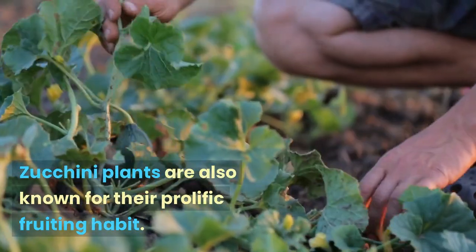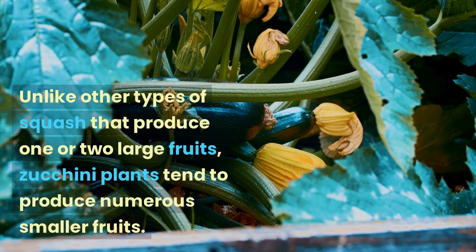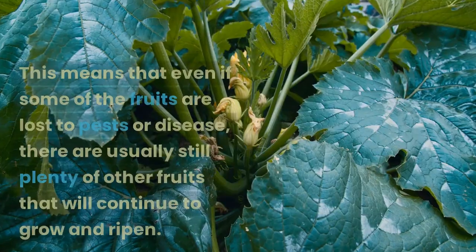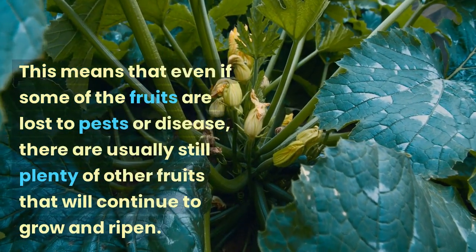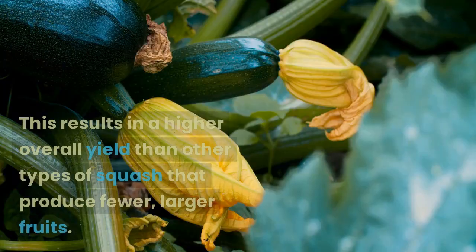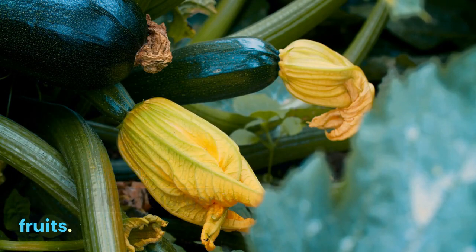Zucchini plants are also known for their prolific fruiting habit. Unlike other types of squash that produce one or two large fruits, zucchini plants tend to produce numerous smaller fruits. This means that even if some of the fruits are lost to pests or disease, there are usually still plenty of other fruits that will continue to grow and ripen, resulting in a higher overall yield than other types of squash that produce fewer, larger fruits.